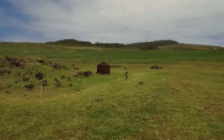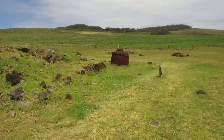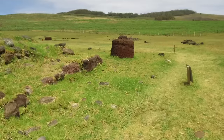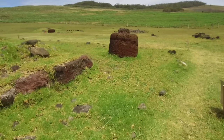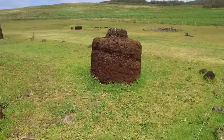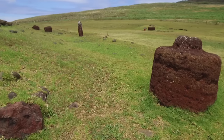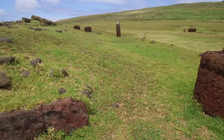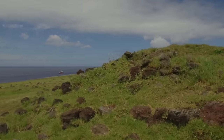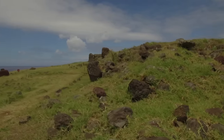Now we're walking up to one of the Pukau, the so-called hats — or more probably a top knot, which is what the royal people's hair looked like, tied up into a top knot. They're all red, which could indicate that these people actually had red hair, which of course is not what Polynesians look like.